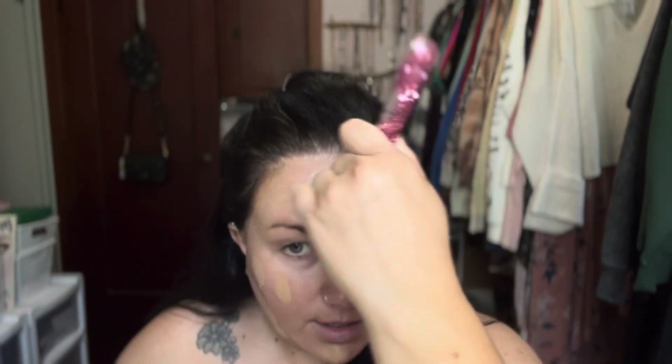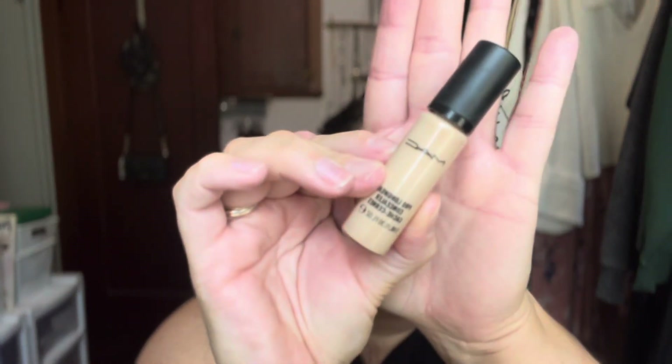I usually do about two and a half pumps, and then I will buff that in with my It Cosmetics Love is a Foundation brush. I don't know if they've released their new version for this year or not. And then for concealer, I'm going to go in with the MAC Pro Longwear Concealer in the shade NC20, and I'll use this all over where I would normally put concealer.